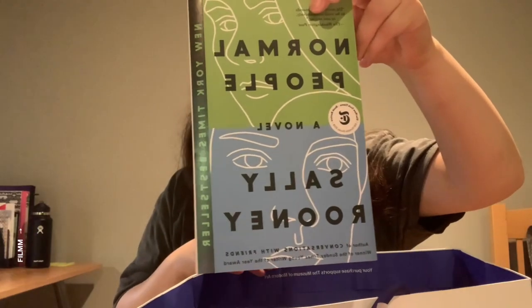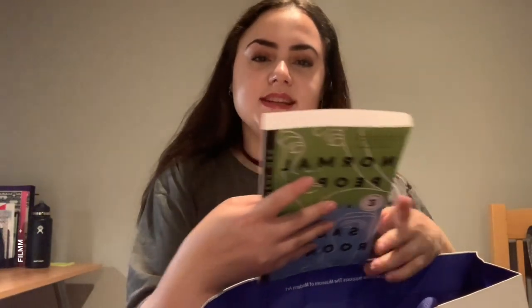Normal People by Sally Rooney — now there's a name you can't go wrong with. It's been out there everywhere and I really want to start the show, so I definitely want to give the book a read first. It seems super idyllic but also hits hard and showcases reality. I want to figure out the complexities of the relationship between the two main characters. Hopefully it's good.